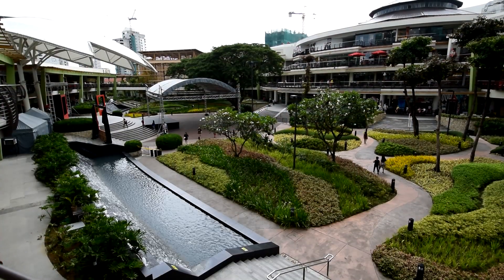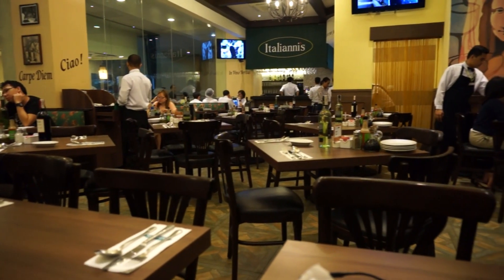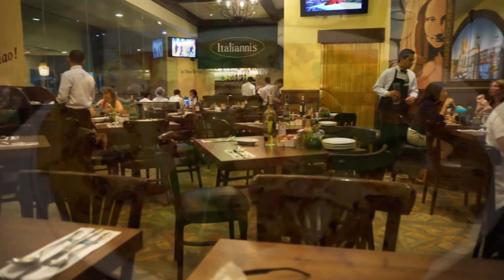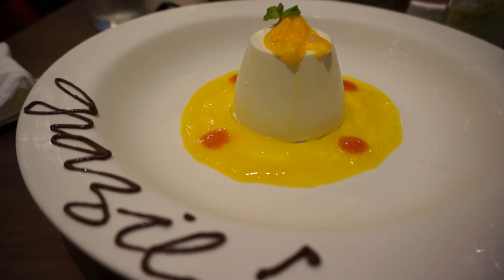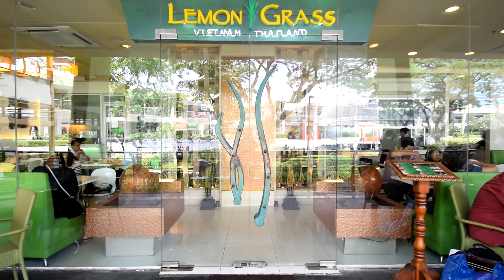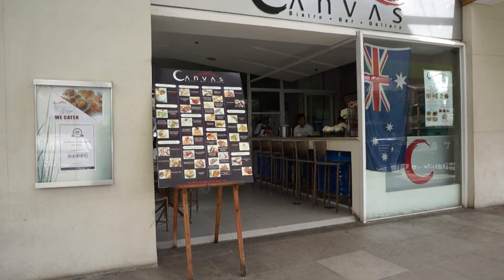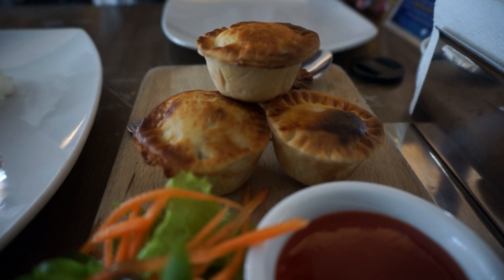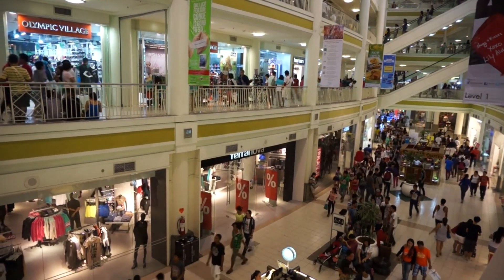One of the highlights of Ayala Shopping Mall is the Terraces area — a multi-level outdoor dining area set around a landscaped garden. It's an extremely popular area to hang out in Cebu, with plenty of restaurants offering heaps of different cuisines like Italian, Filipino, Thai, and even Australian. There's TGI Fridays, cafes like Starbucks, and plenty of shops.